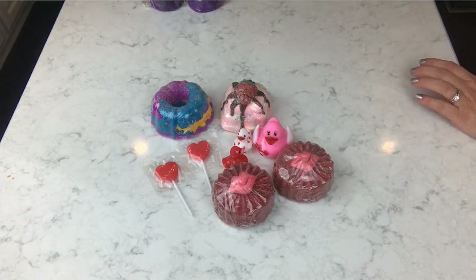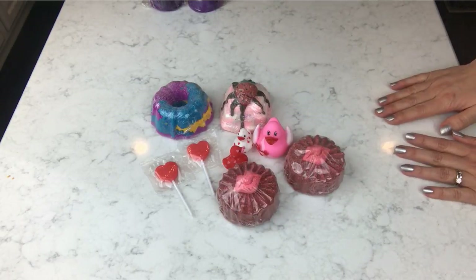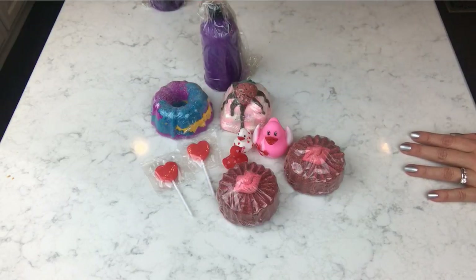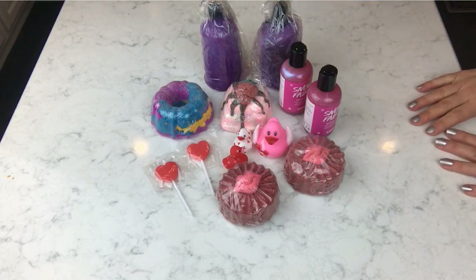Anyway, those are the boxes I got in yesterday. I might post this now or wait for my other Lush box — I'm not sure. Thanks guys!